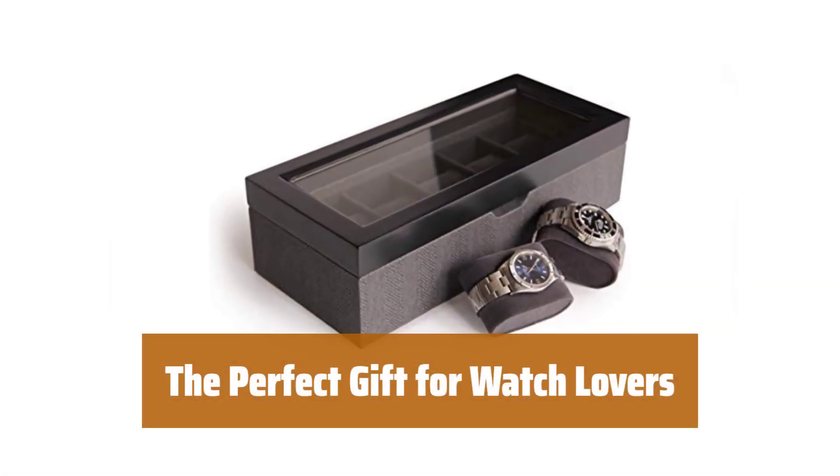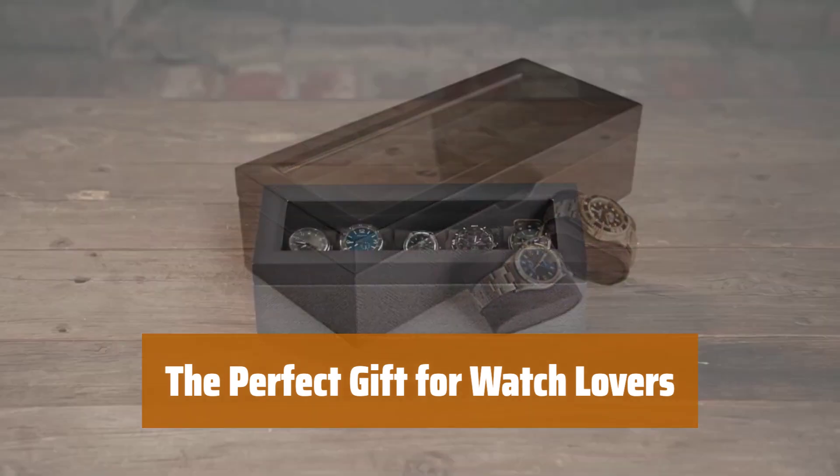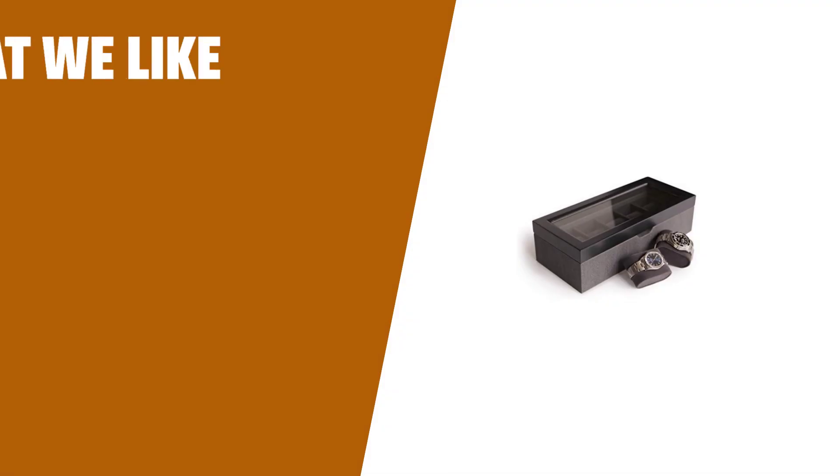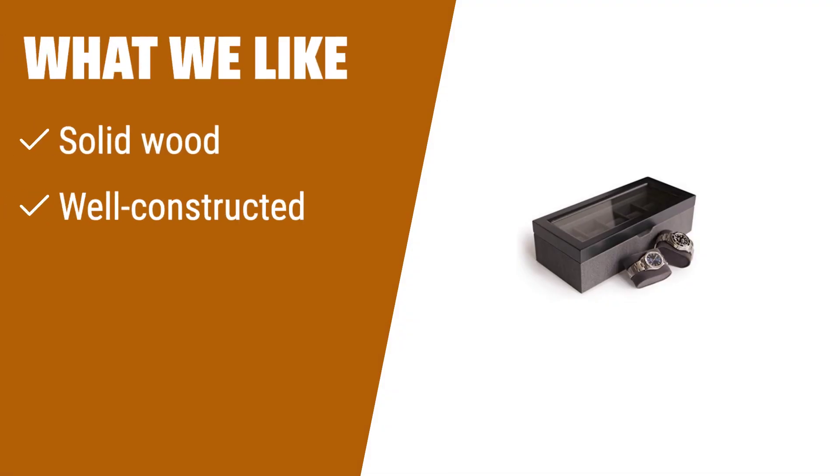Surprise the watch enthusiast in your life with a stylish and practical gift — give them a solid wood watch box to store their collection in. If you are looking for a classy and well-constructed watch box with a solid wood finish, you should consider this option. Perfect for those who appreciate the elegance of wood in their organizing accessories.